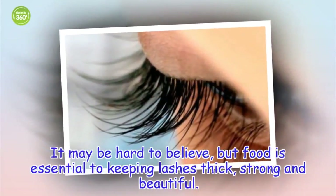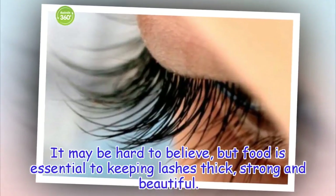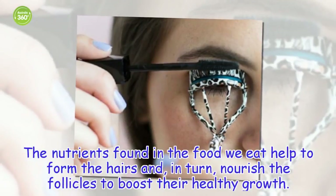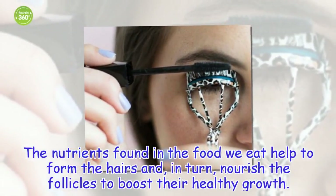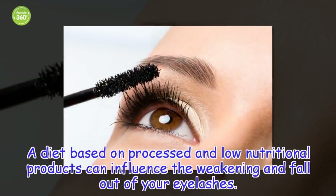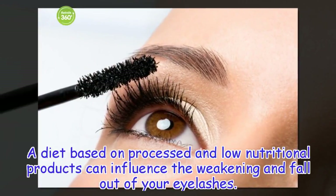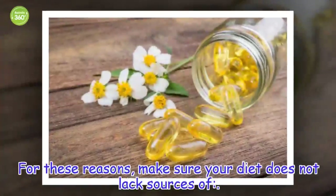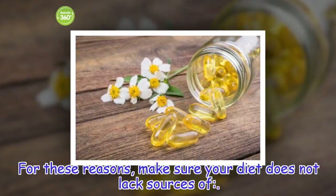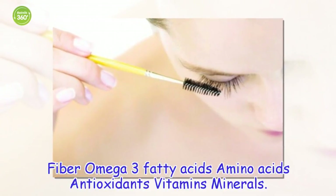Adopt a healthy diet. It may be hard to believe, but food is essential to keeping lashes thick, strong and beautiful. The nutrients found in the food we eat help to form the hairs and, in turn, nourish the follicles to boost their healthy growth. A diet based on processed and low nutritional products can influence the weakening and fallout of your eyelashes. For these reasons, make sure your diet does not lack sources of fiber, omega-3 fatty acids, amino acids, antioxidants, vitamins, and minerals.